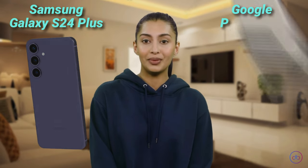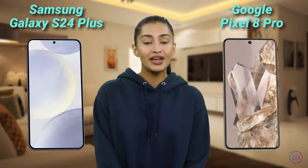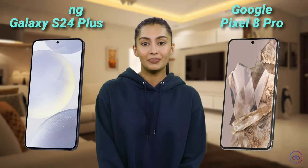Hey, it's Aisha here and today we're gonna dive into a quick showdown between the Samsung Galaxy S24 Plus versus Google Pixel 8 Pro. We will check out their screens, batteries and cams, then wrap it all up with some final thoughts. So let's start!